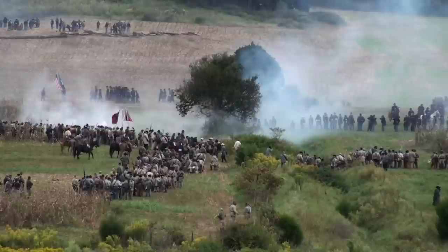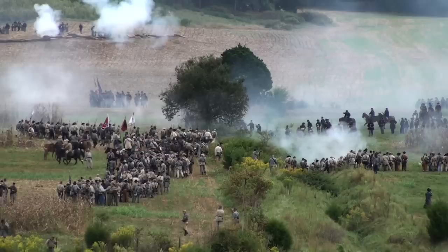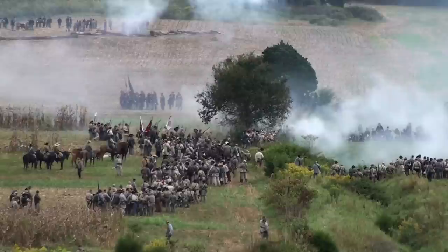You guys don't know this, but this was just a beautiful, beautiful day. It was one of those once-in-a-lifetime days of reenacting where it was like a perfect 65 to 70 degrees outside, and that just rarely happens if you're a reenactor. It's either scorching hot or freezing cold, and this day was just beautiful.